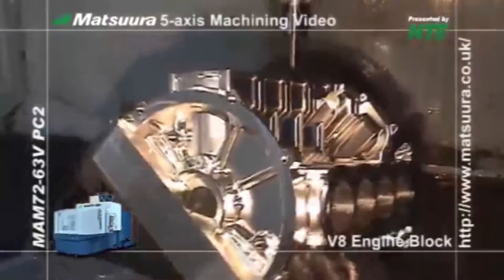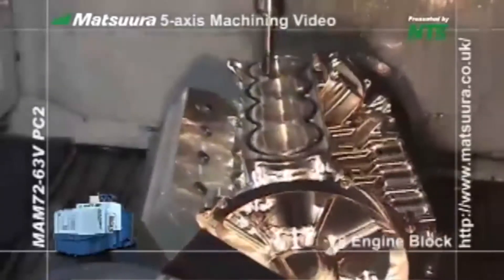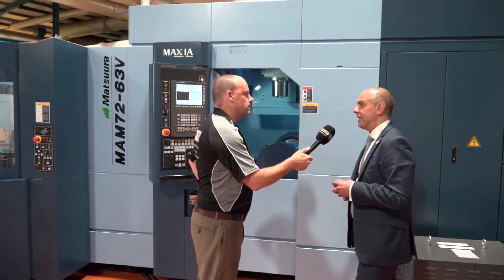What does that bridge do? Why does that help, having this sort of construction? It's more stable. When you look at the stability of the columns compared to, say, a C-axis frame, it's a lot more stable. So from an accuracy point of view, and also from traversing in high-speed five-axis machining, it gives you more stability.